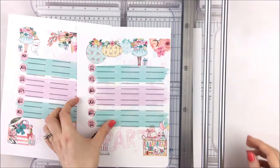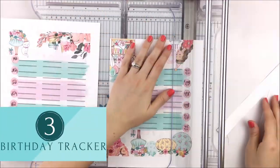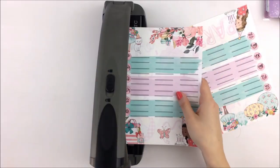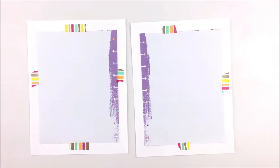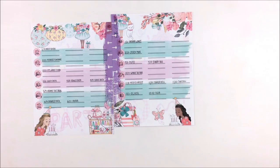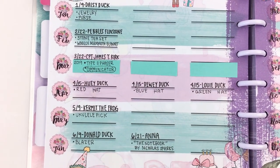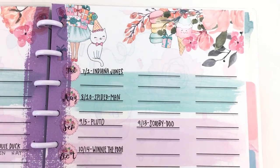The birthday tracker is for keeping all of your family members', friends', and co-workers' birthdays in one place. I keep this in my home management notebook so my husband can look up birthdays if he forgets, but I mostly reference this tracker when I'm planning out the year so I can write down birthdays but also my deadlines for when I'm going to buy gifts, when I'm going to make cards, etc., in my planner.